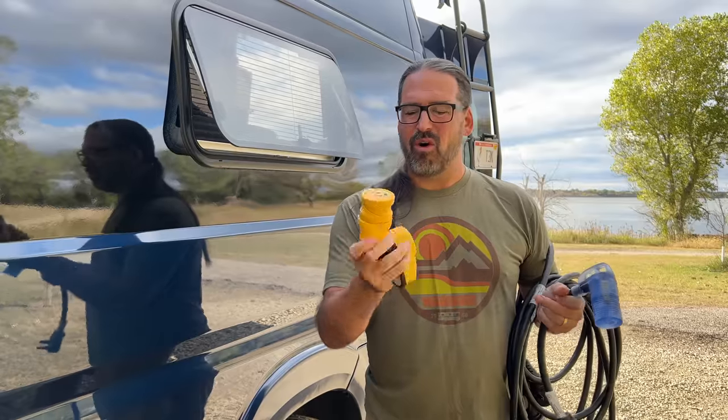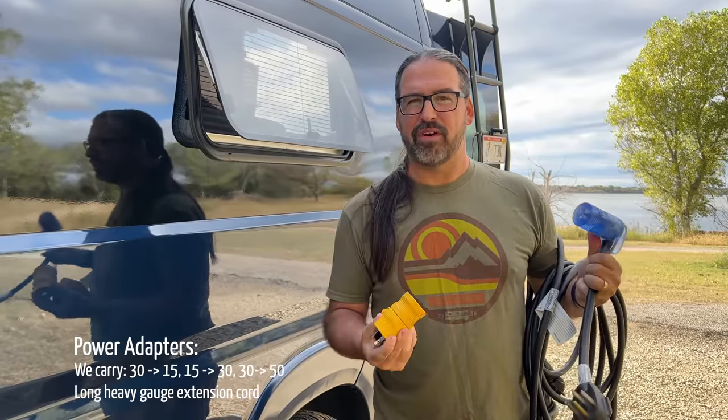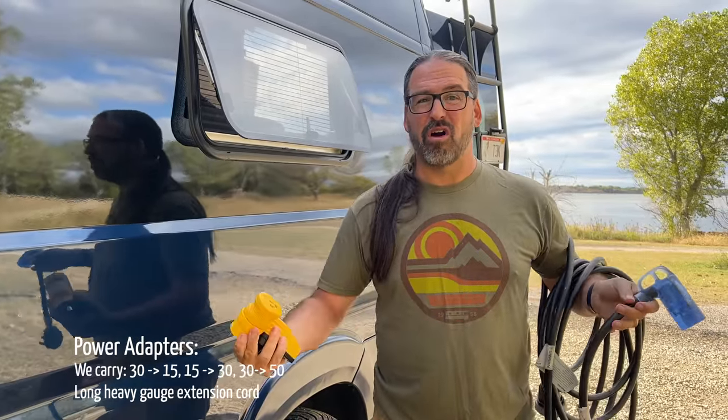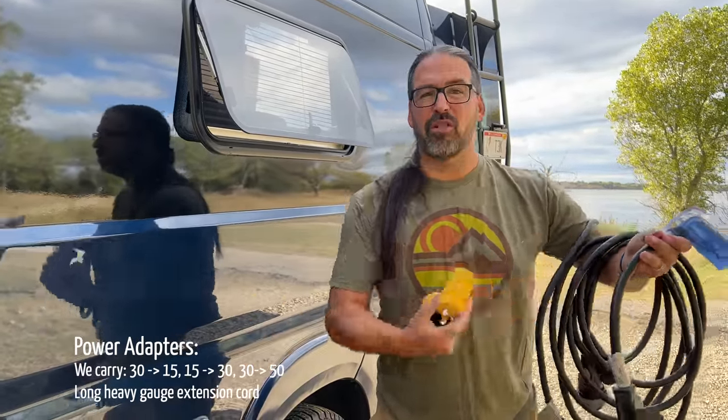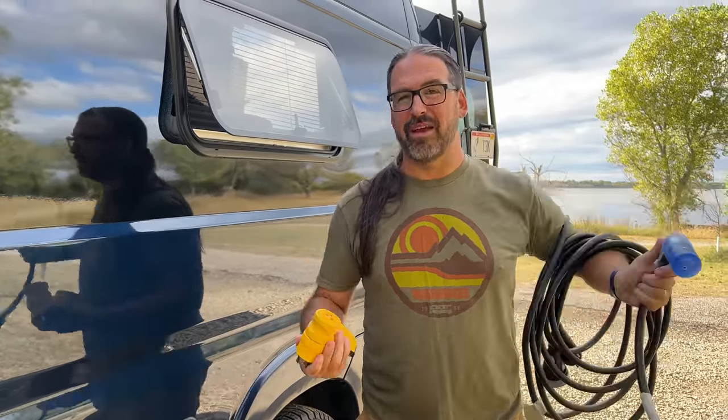You'll also want a whole set of different power adapters so you can plug into 15 amps, 30 amps, or 50 amps — all the different connectors you might run across. We even have a very long generic extension cord in addition to our 30-amp extension cord so we can reach if we're plugging into somebody's driveway, a garage, or need to get power further away. Super handy to have that electrical flexibility when hooking up.